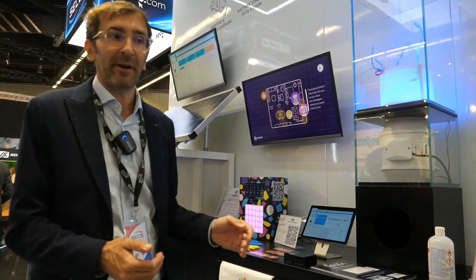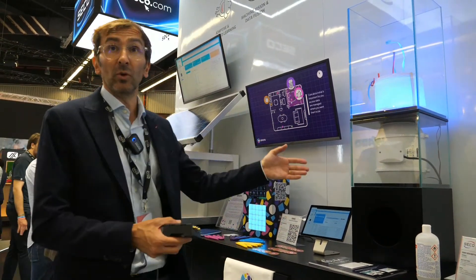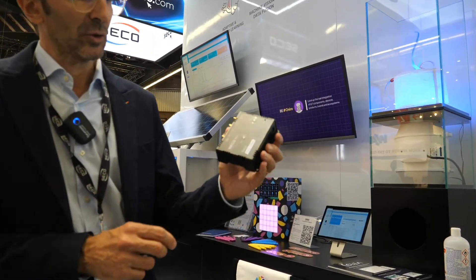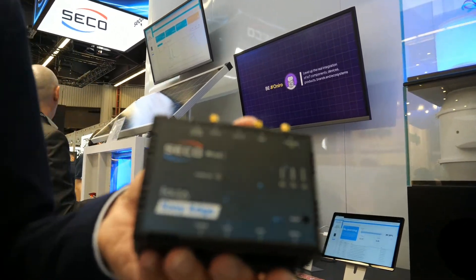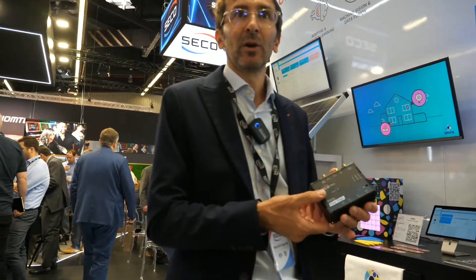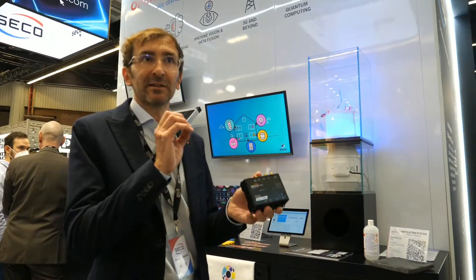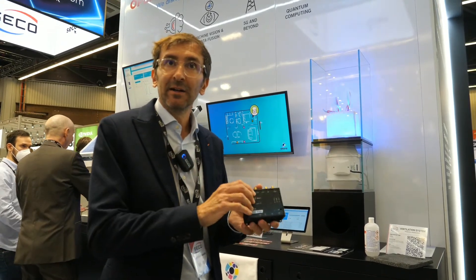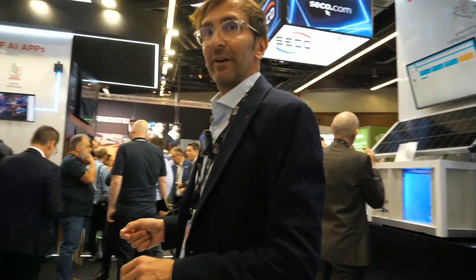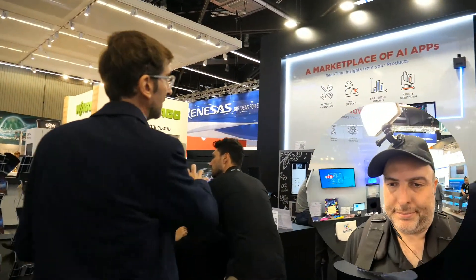This is also applied to energy management for industrial applications. This is done thanks to the EZ-H solution, which is based on an ESP32 microcontroller with mobile connectivity. The data is directly sent via mobile through Narrowband IoT or LTE-M. We also have different kinds of applications based on computer vision.